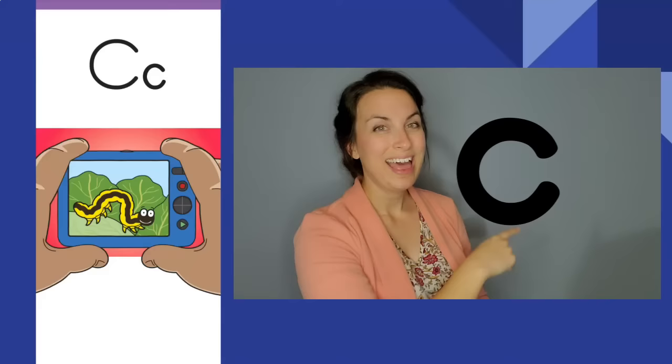Clicking camera, clicking camera. C, c. The letter is C. The sound is c.